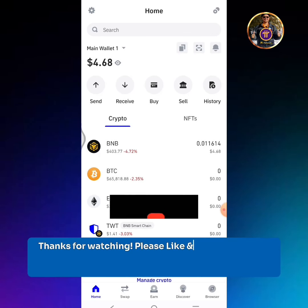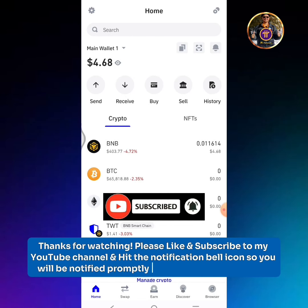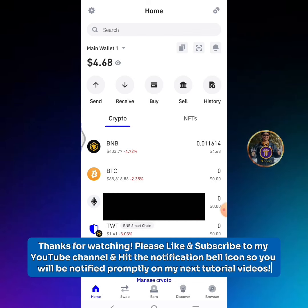Be sure to subscribe to my YouTube channel and hit the notification bell icon, so you will be notified promptly on my next tutorial videos.